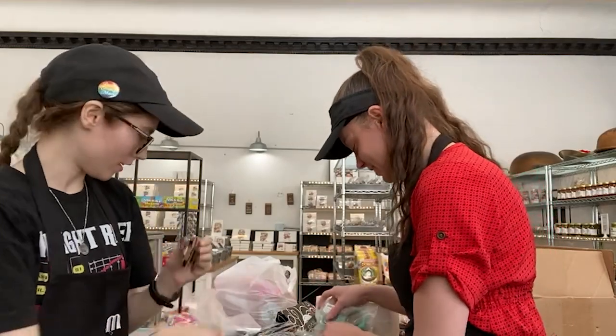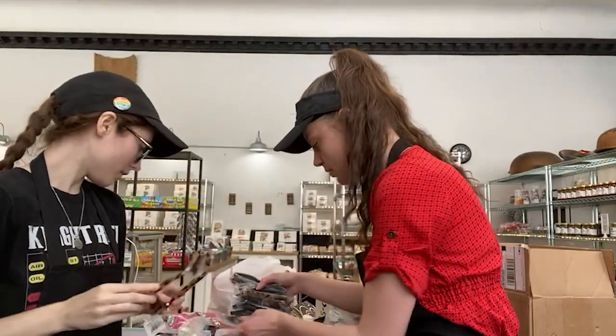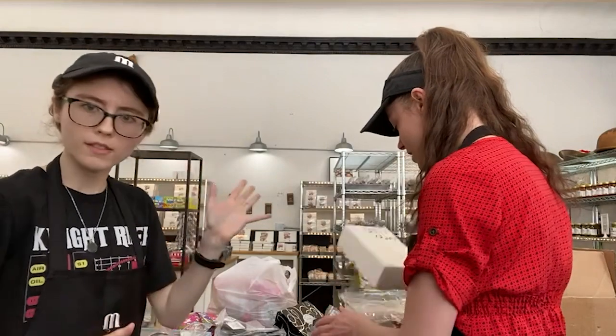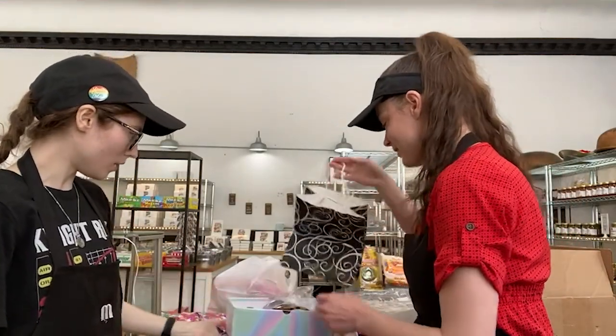So the ones I just showed you had some silver accents, and these ones have some gold accents — two styles in each box. We got all kinds of fun sunglasses for the summertime. Mix and match with the summer collection we've got going on upstairs and out in Chesterland. Their boutique has all of the fun goodies that we do.